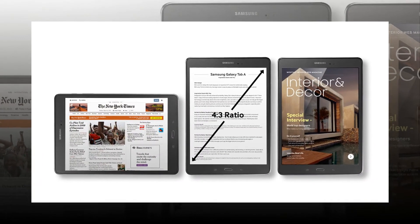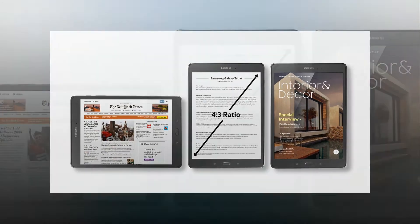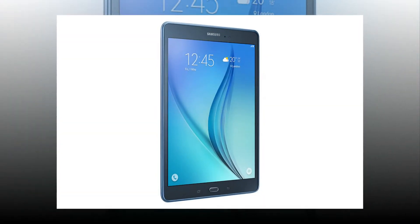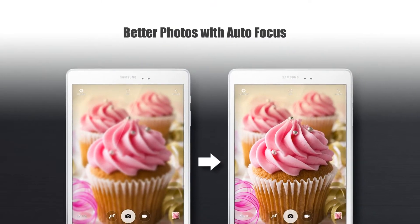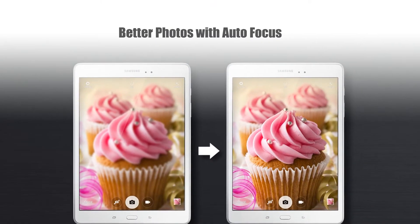Take your web browsing and reading experience to the next level with the Galaxy Tab A. Its 4:3 aspect ratio screen is ideal for reading books, magazines and newspapers, as well as surfing the net.